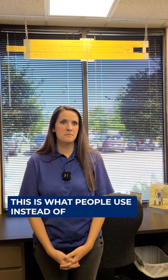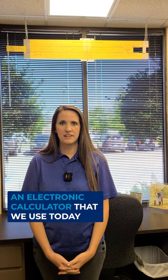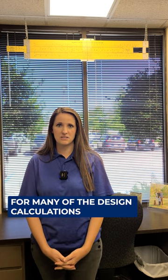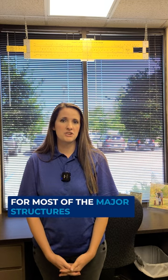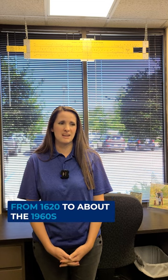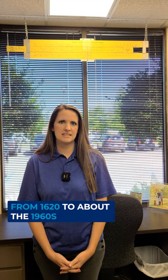This is what people used instead of an electronic calculator like we use today. This is actually what was used for many of the design calculations for most of the major structures in the world, from its 350-year reign from 1620 to about the 1960s.